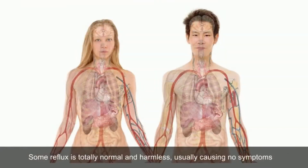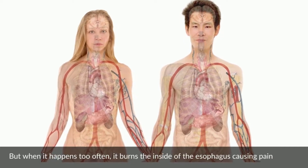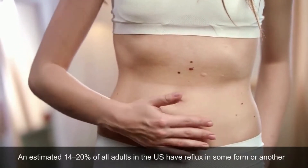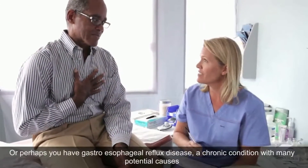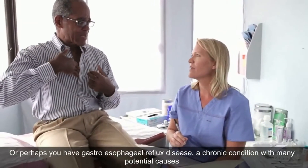Some reflux is totally normal and harmless, usually causing no symptoms. But when it happens too often, it burns the inside of the esophagus, causing pain. An estimated 14-20% of all adults in the US have reflux in some form or another. It may be triggered by the foods you eat, or perhaps you have gastroesophageal reflux disease, a chronic condition with many potential causes.